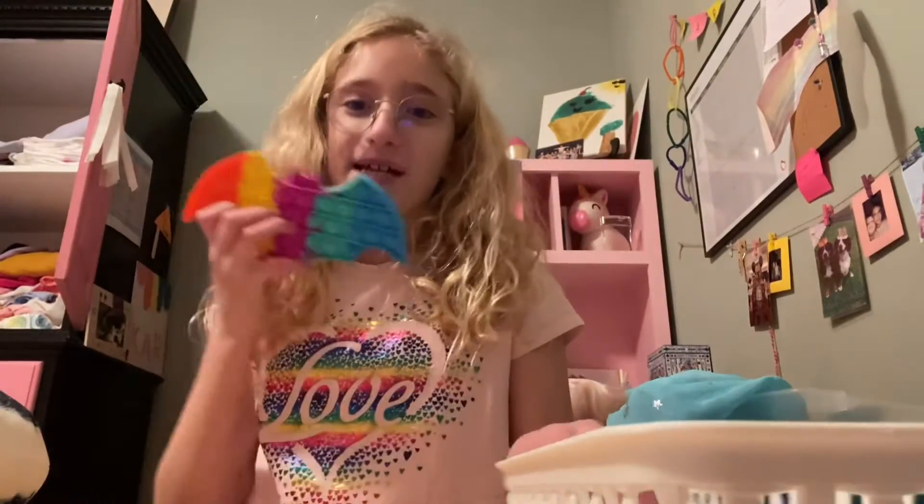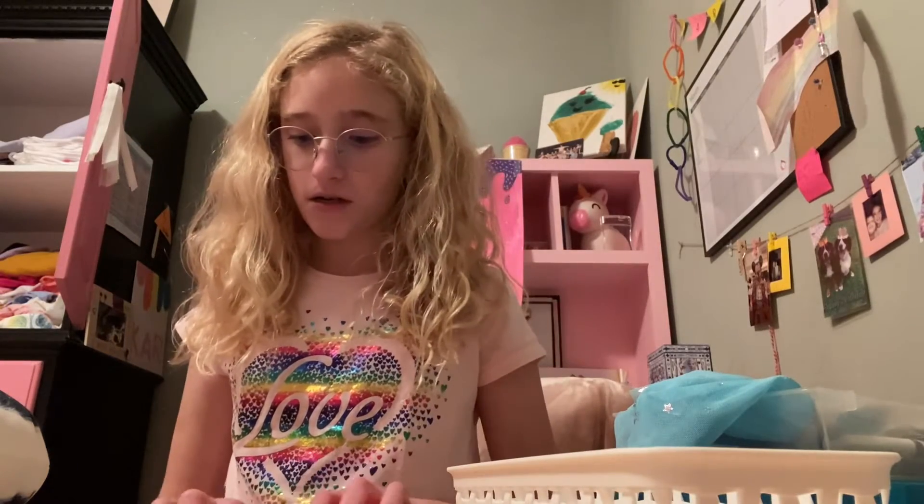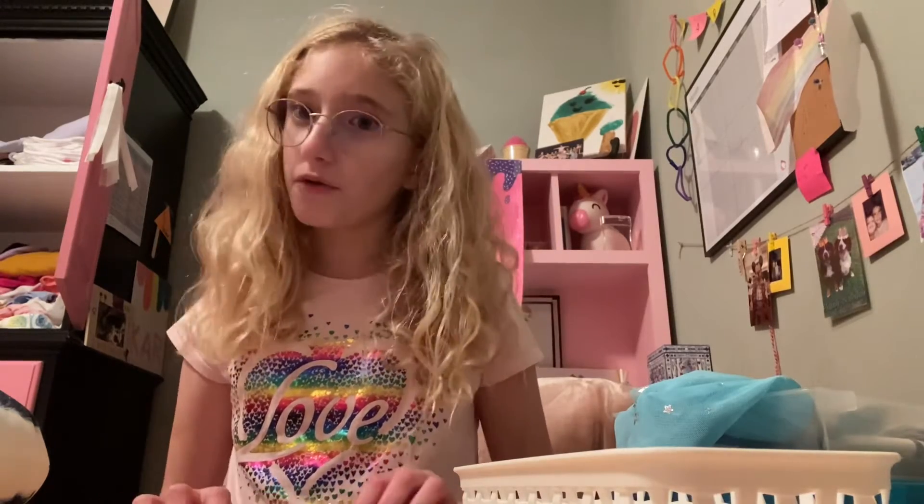The first new fidget I got was this bat poppet. It's a very nice poppet. It has amazing pops on both sides.